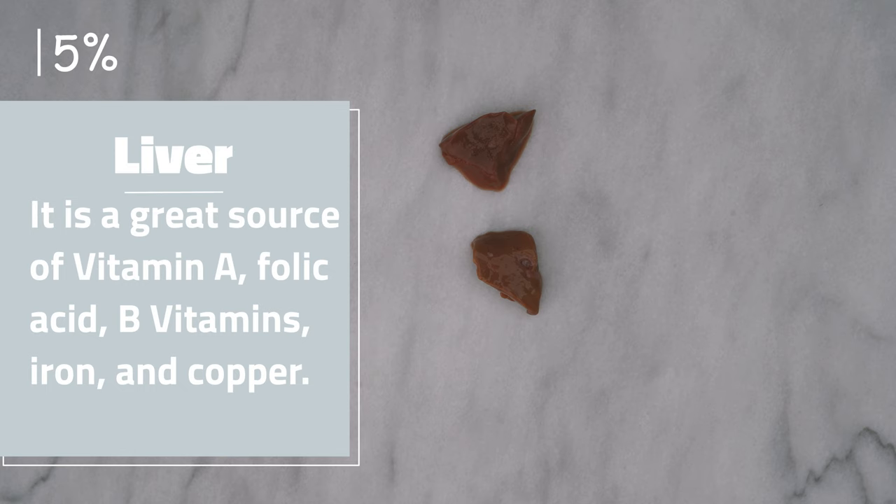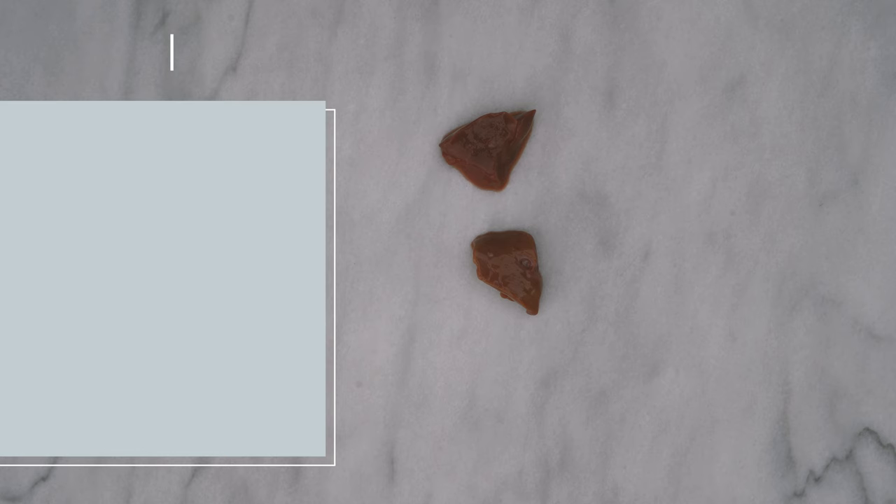Liver is known to have one of the most concentrated sources of vitamin A. Kidney is the more common other organ and is concentrated in selenium.